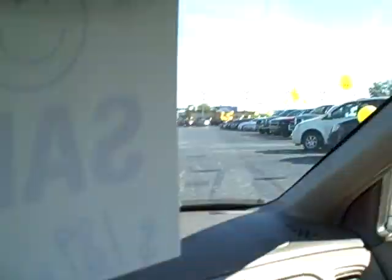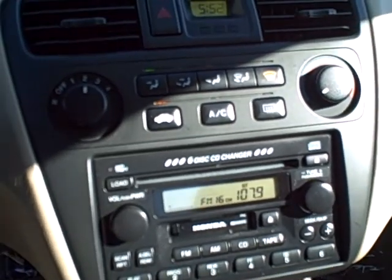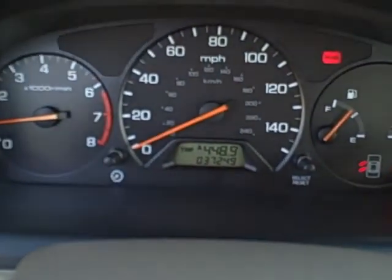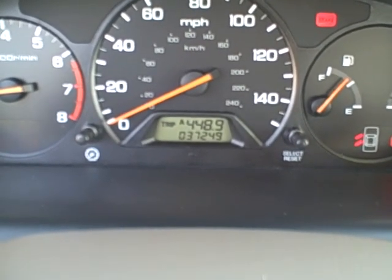This is an EX model so it does have the upgraded engine. Got the power moonroof — I'm looking up at the sky through it right now — of course with the slide cover. Got a six disc CD changer. AC is ice cold. As you can see the odometer: 37,249 miles.